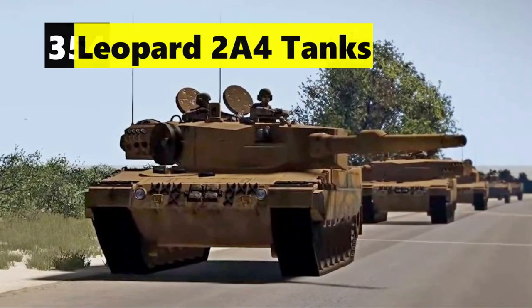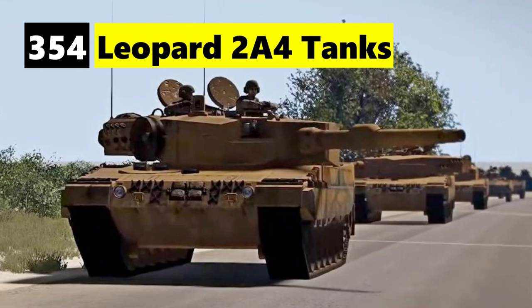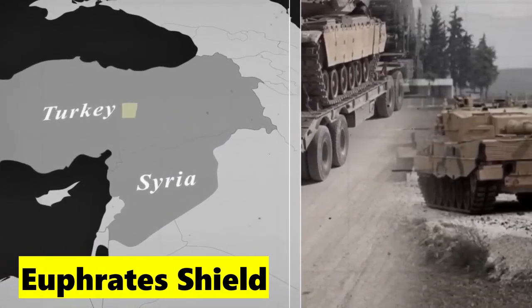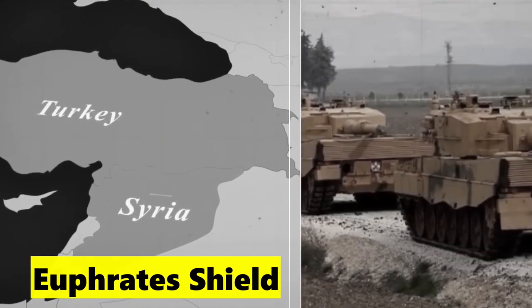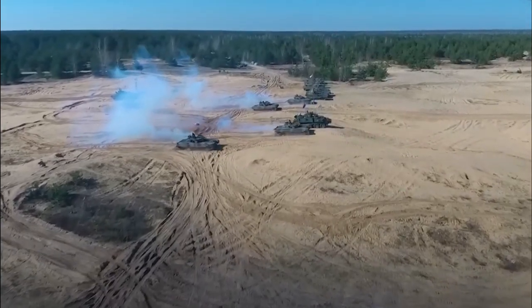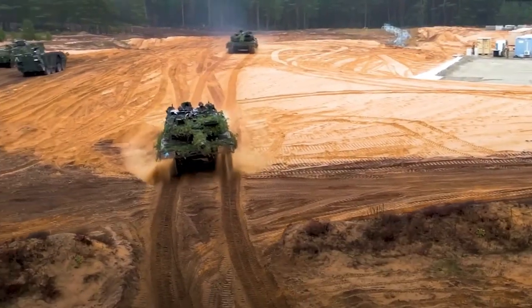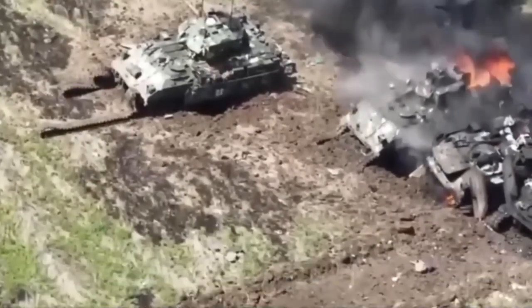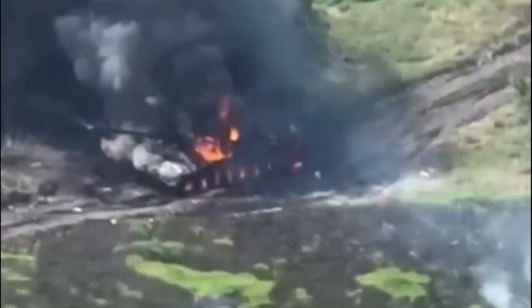In Syria, Turkey operated 354 Leopard 2A4 tanks against ISIS as part of Operation Euphrates Shield. The tanks faced significant challenges, with a number of them being destroyed or damaged by ISIS using anti-tank missile systems. Fast forward to May 2023 — Ukraine deployed a number of Leopard 2s in the Russo-Ukrainian war against Russia. Despite their presence on the battlefield, several Leopard 2 tanks fell victim to Russian drone strikes, illustrating the volatile nature of modern warfare.